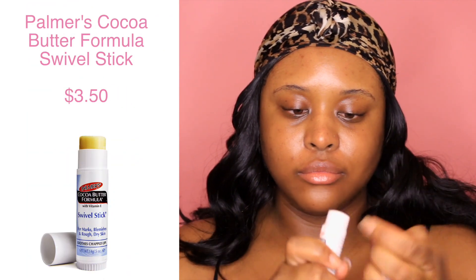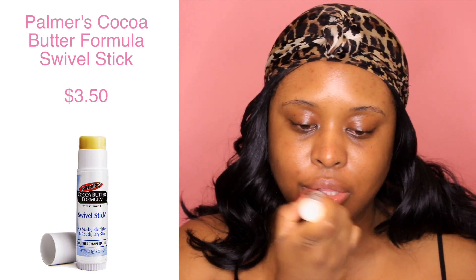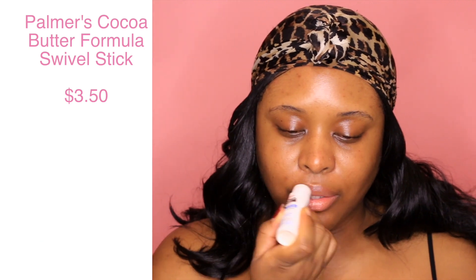Now I'm going back in with that argan oil — I'm just gonna put some on my lips so when I wake up my lips can be nice and supple and soft. And now I'm following that up with the Palmer's Cocoa Butter Formula swivel stick. It's basically like cocoa butter lotion in a stick.